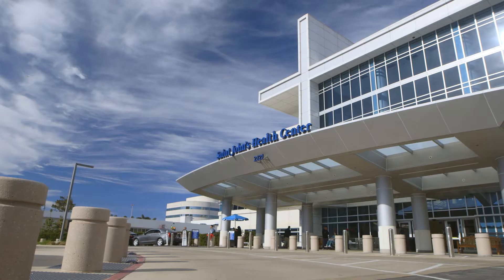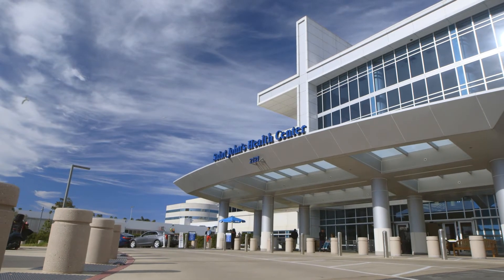Providence St. John's Health Center is an endovascular-capable primary stroke center, meaning that we're able to perform the important functions of mechanical thrombectomy.